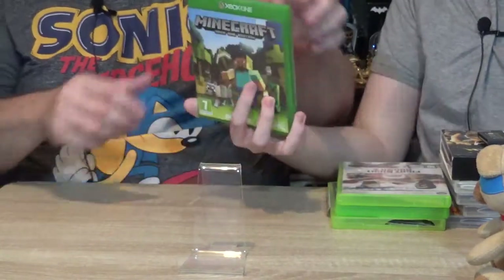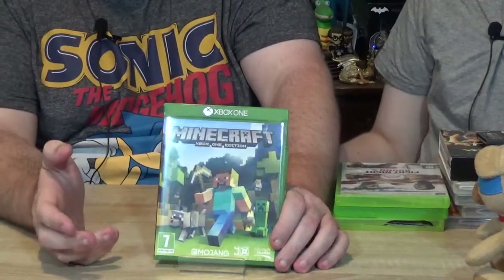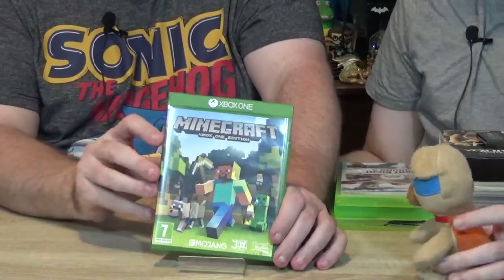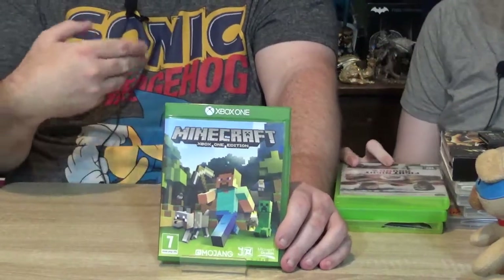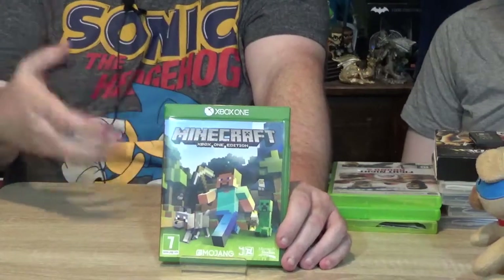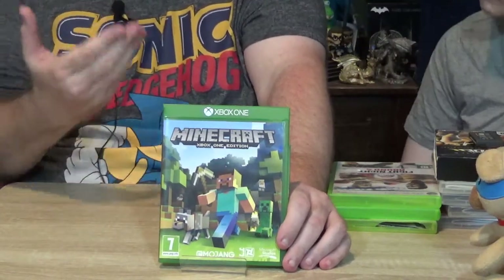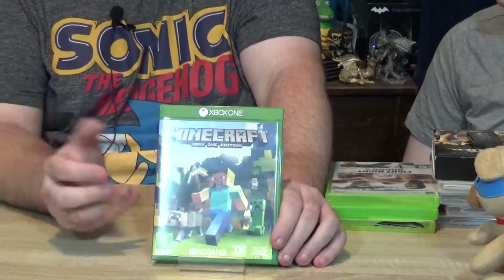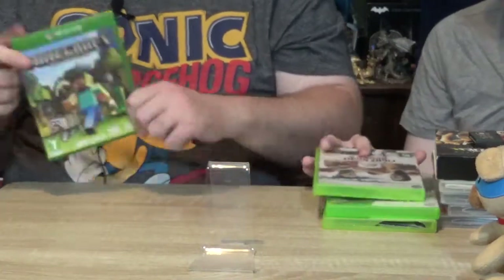The next one is Minecraft Xbox One Edition, and this one surprised me. Because of the fact that it's the Xbox One Edition and they've now gone on to the Bedrock Edition, I thought this probably wouldn't be worth a great deal. I was very surprised — it's actually worth a decent bit of money. I don't necessarily have a choice of picking and choosing what I keep; you look through it, make sure there's actually something in the box, and buy everything. This was actually sold between £10 and £15, so I was quite pleasantly surprised. It's in good condition.